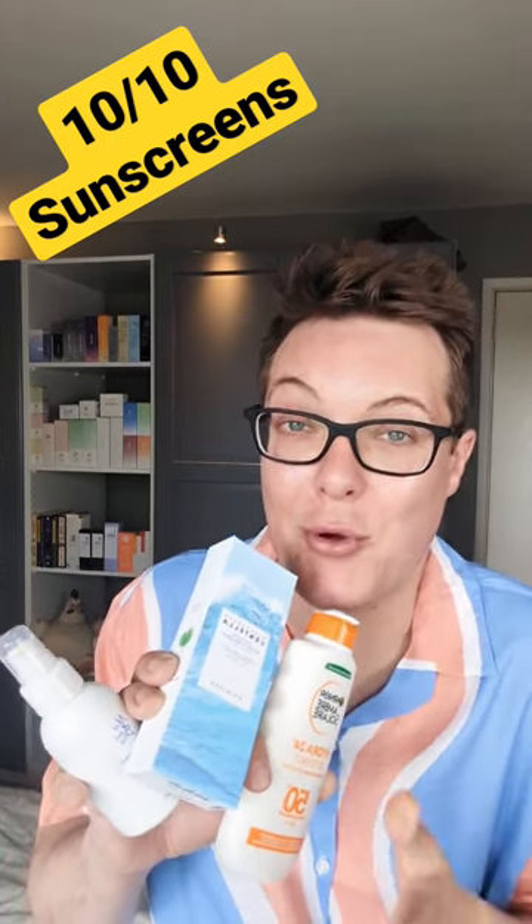The sun is shining here in the UK, so I thought this was a great opportunity to share with you the best sunscreens of 2023. These are the SPFs that I'm going to be using all summer long, and they will definitely make wonderful additions to your own skincare routine.